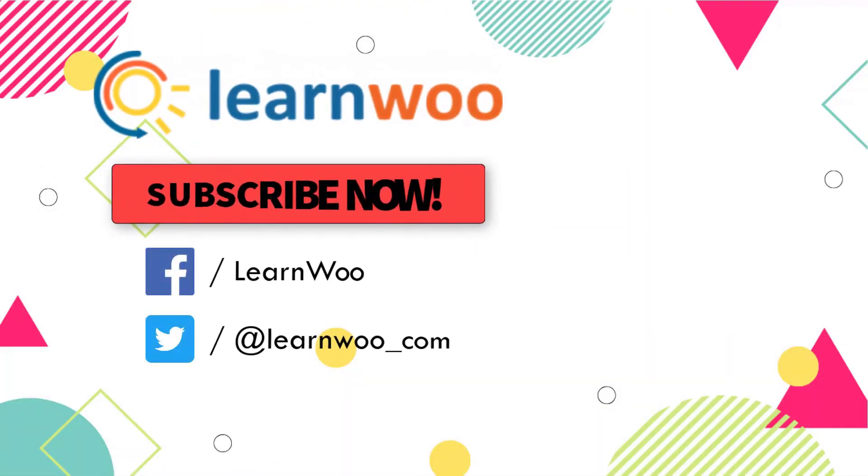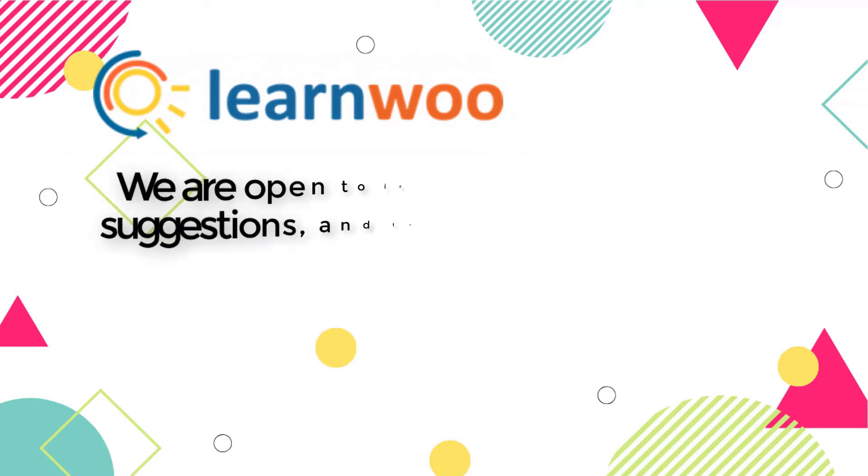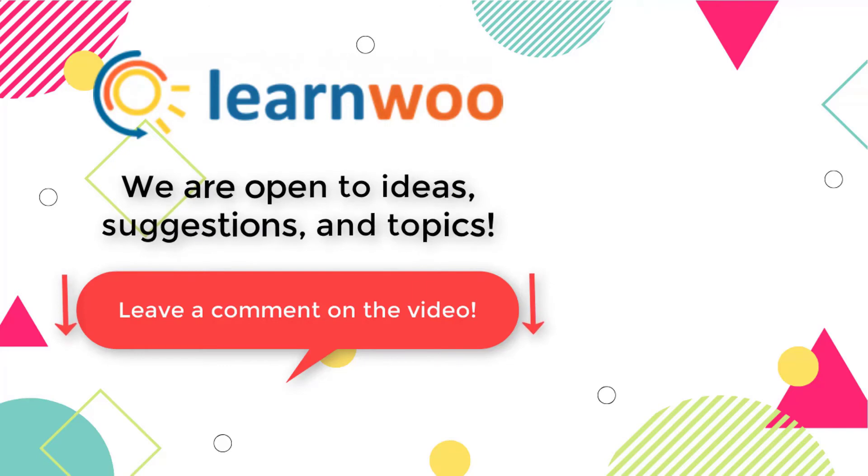Please subscribe to our YouTube channel and follow us on our social media channels. Let us know in the comment section if you want us to cover a specific topic, or if you have any ideas, suggestions, or questions.